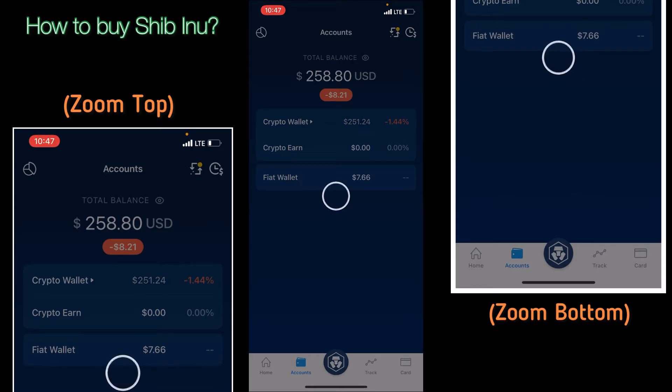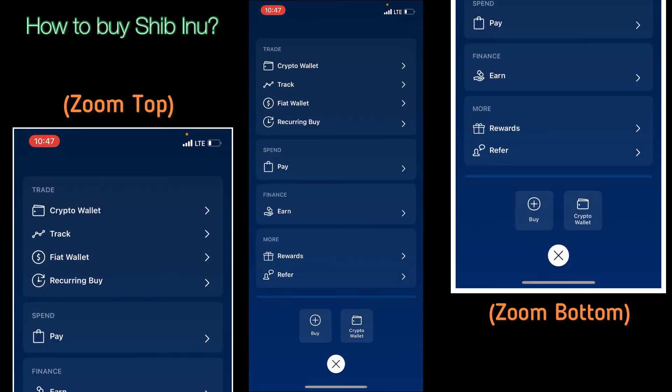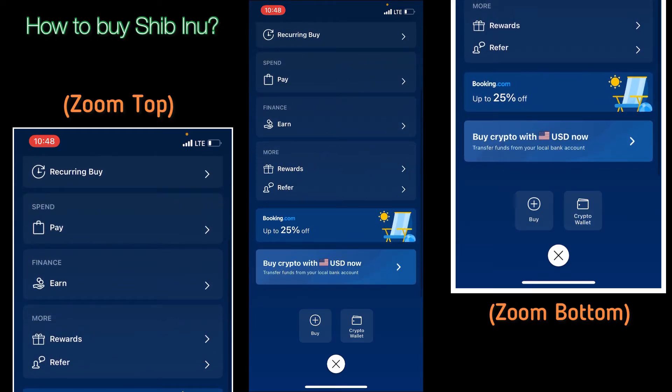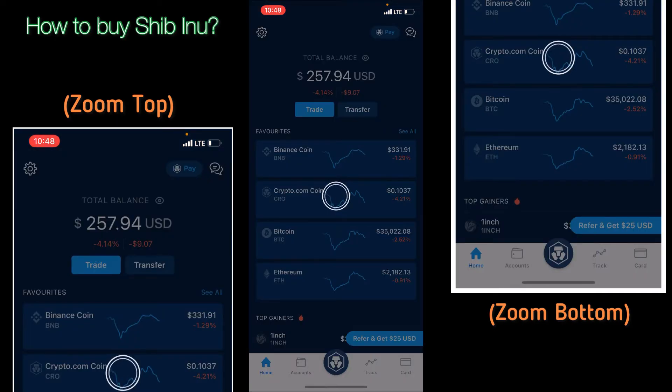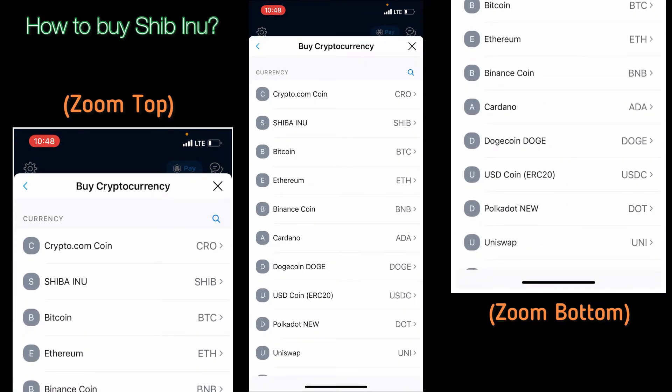Once you come to Accounts, you're going to have this screen pop up showing your crypto wallet, crypto earn, and your fiat wallet. If you click the middle button it's going to show everything — your crypto wallet, you can track it, fiat wallet, recurring buy, where you can spend this money, where you can earn some money, your rewards, bookings, and things like that. You want to click Buy.